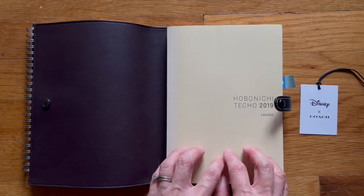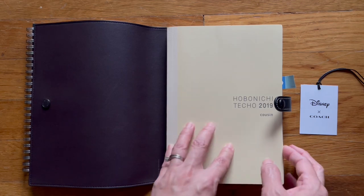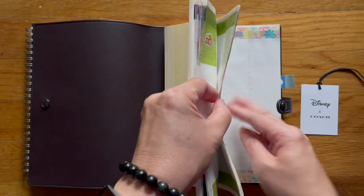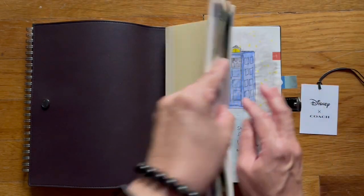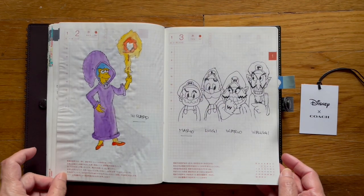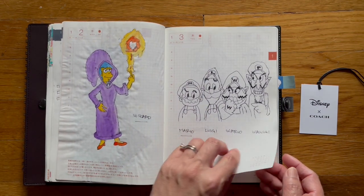So I'm repurposing this one. When I bought my cousin in 2019 I was actually using it for doodling. My goal for 2019 was to doodle every single day with the Hobonichi challenges.